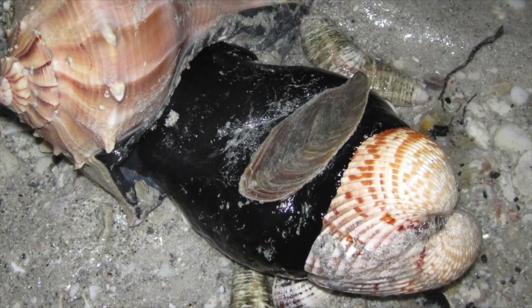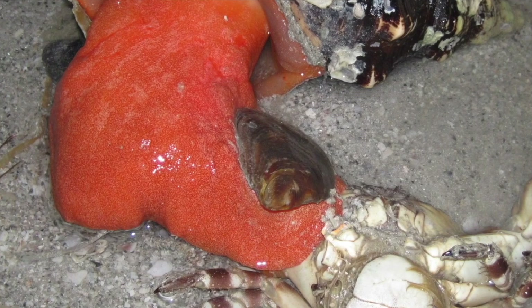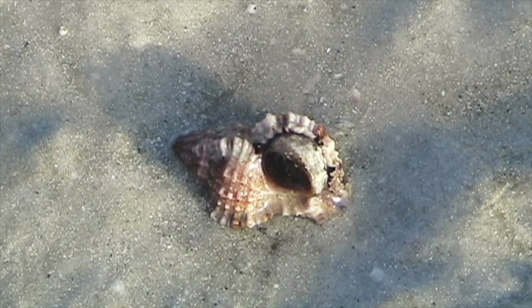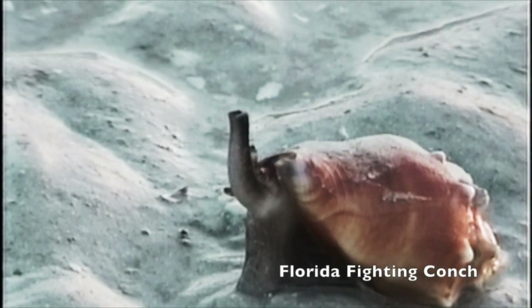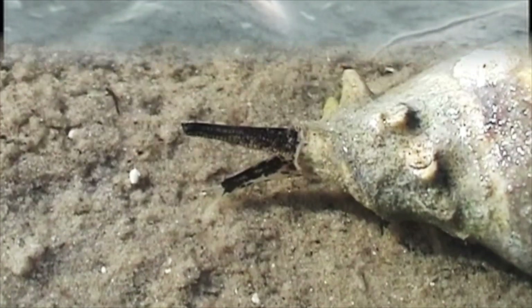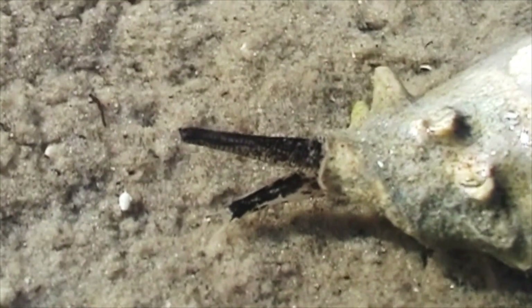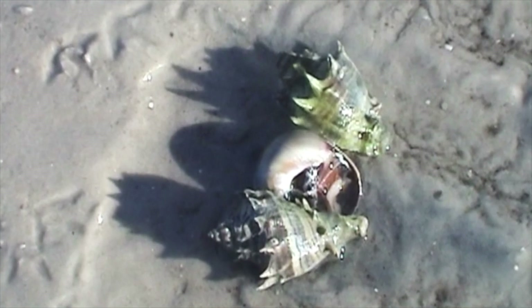That dark structure on the bodies of the lightning whelk and horse conch is called the operculum, and it's one of the mollusk's protection devices. When the mollusk feels threatened, it pulls back into its shell and the operculum becomes a shield against predators. You can see this crown conch's siphon extending from the siphonal canal, with its proboscis visible below it. One day I found two of them feeding on a shark eye — they had eaten through the shark eye's delicate operculum to get at its body.